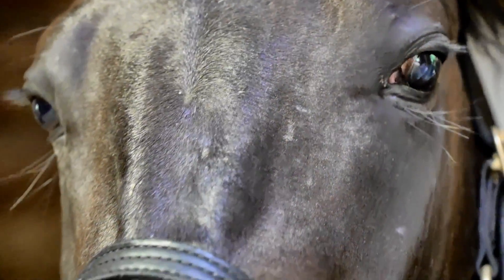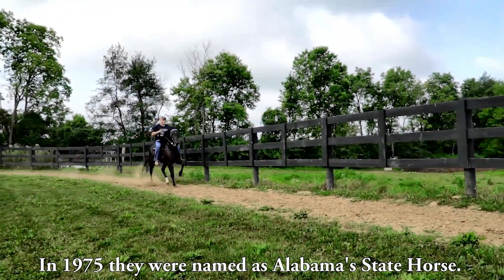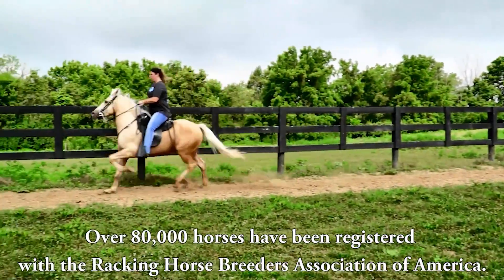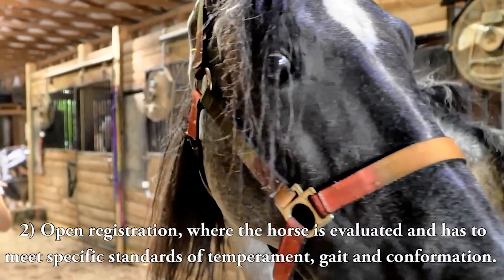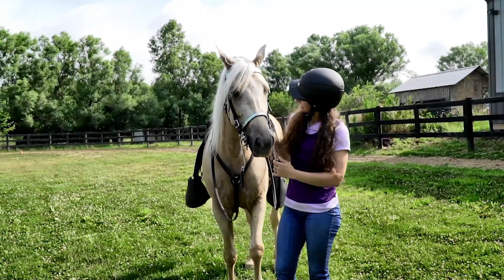A Racking Horse is first of all a pleasure to ride — a smoothly gaited, evenly-minded horse with a presence to it. In 1975, they were named Alabama's State Horse. They have a want-to attitude, yet they're really docile — just a really cool breed. Over 80,000 horses have been registered with the Racking Horse Breeders Association of America. There are two methods of registration: a proven pedigree of registered parents including blood type, or open registration where the horse is evaluated and must meet specific standards of temperament, gait, and conformation. This is a breed you can ride all day long and still want to ride again.